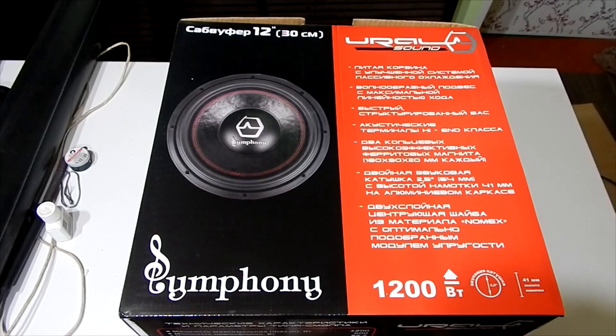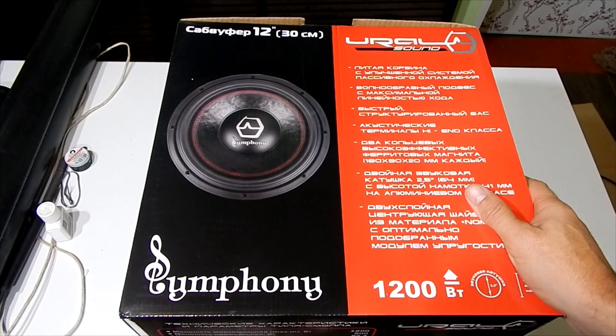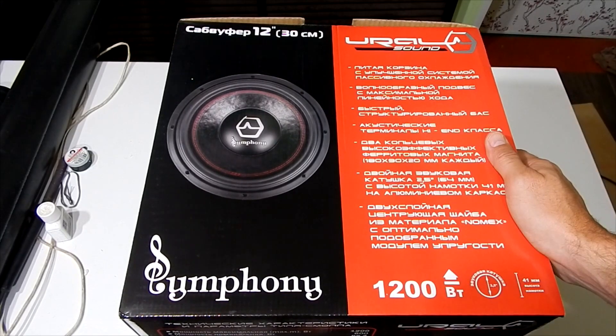Hello guys! Today I have a subwoofer, a very interesting model from Ural Sound. It's a model called Symphony. As far as I know, it only comes in one size — 12 inches, so 30 centimeters.